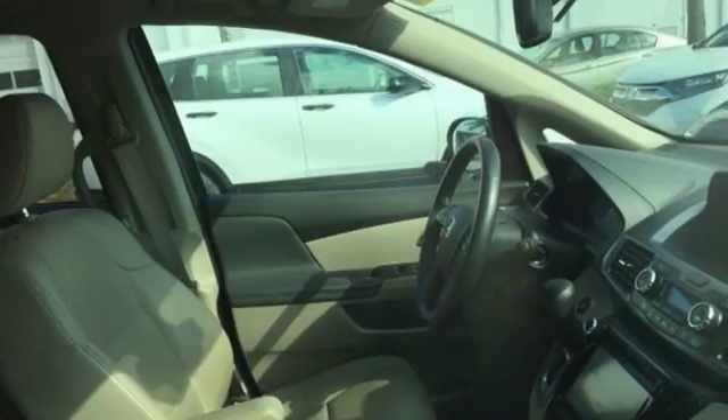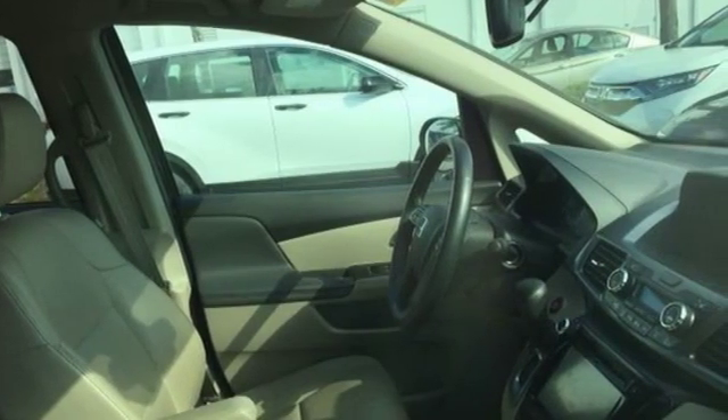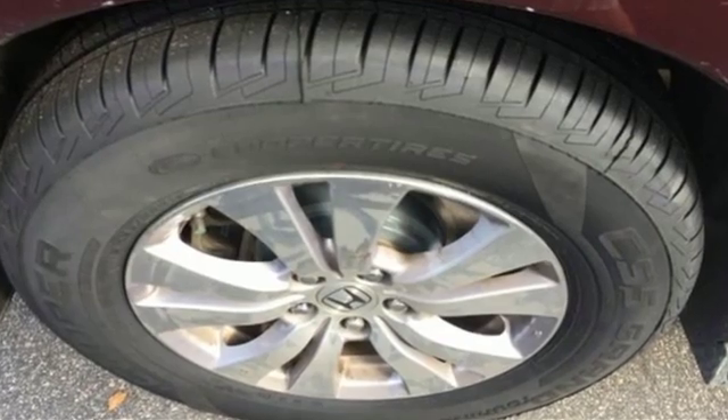Of the Odyssey's interior, Popular Mechanics describes it as astonishingly comfortable, very versatile, and exceptionally high quality.